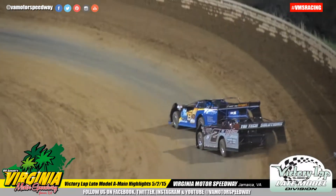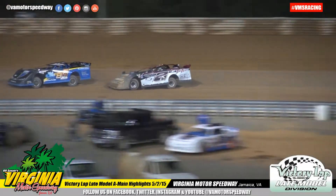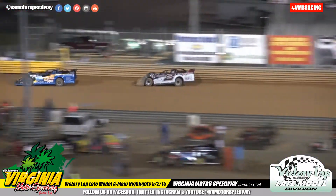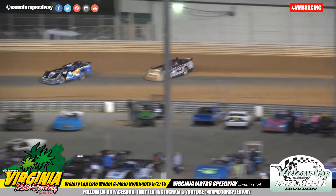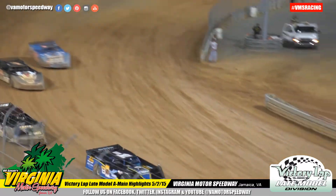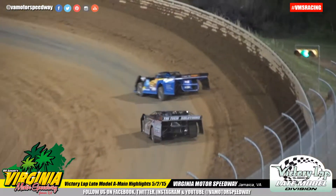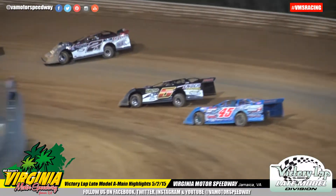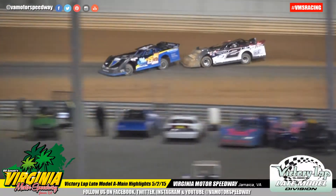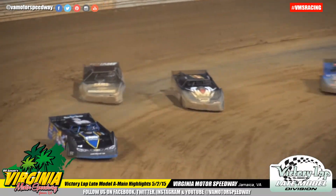Justin Williams almost got that high line, and I now think that Justin Williams knows what he has to do — he's got to get on the top side of Billy Tucker. So Billy Tucker is trying to keep his car right in the line that Justin Williams wants, and he takes it up to the top side of the front straightaway again. Justin Williams cannot get past. Here comes David Williams as the charge for third continues, as we now have 18 of 30 laps complete.